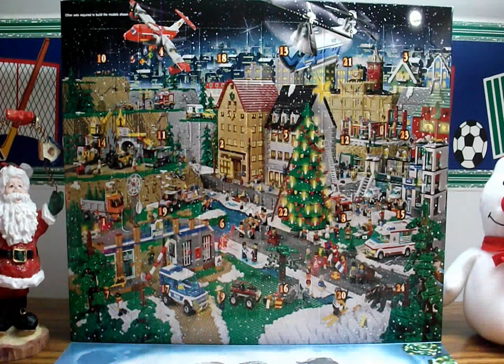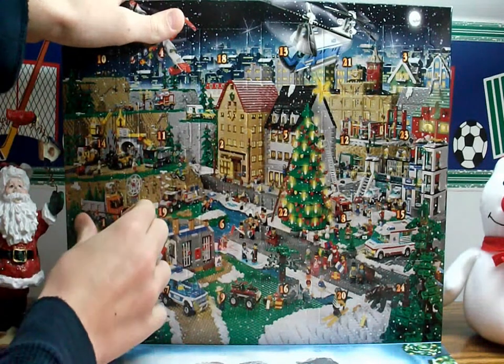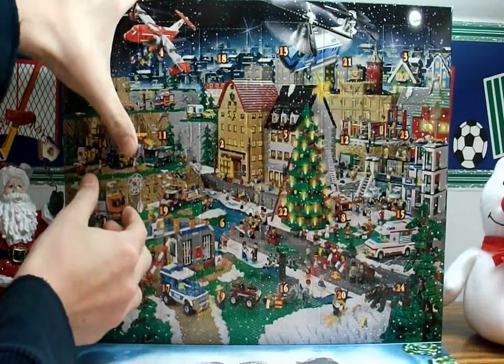First off, the advent calendar looks very nice. Once I'm done with the whole calendar I will review it, so around Christmas Day you'll probably see a review of the whole calendar. I heard it's really good, so let's start it off. Here's December 1st — let's see what we get inside.